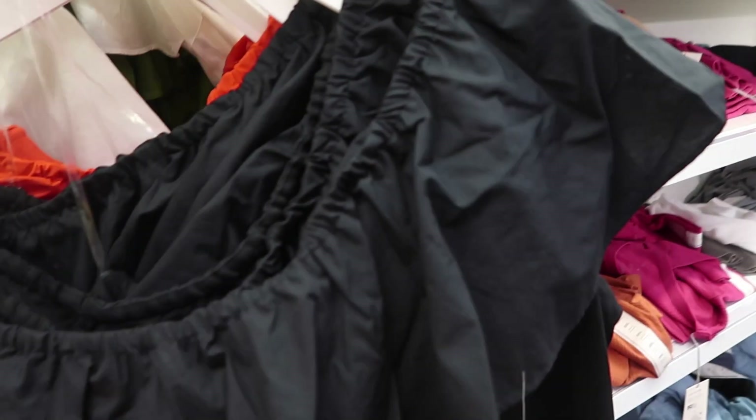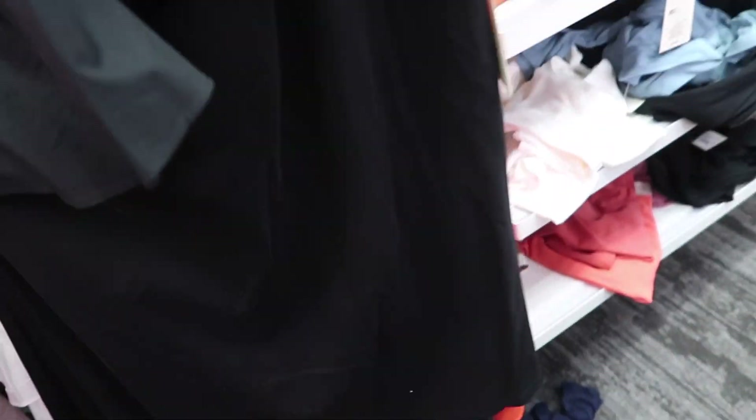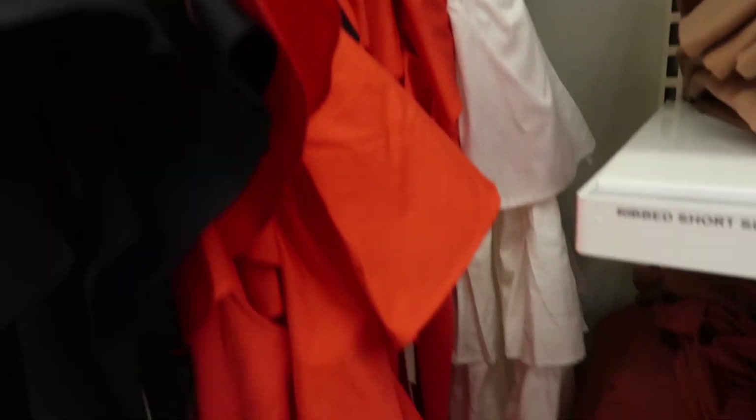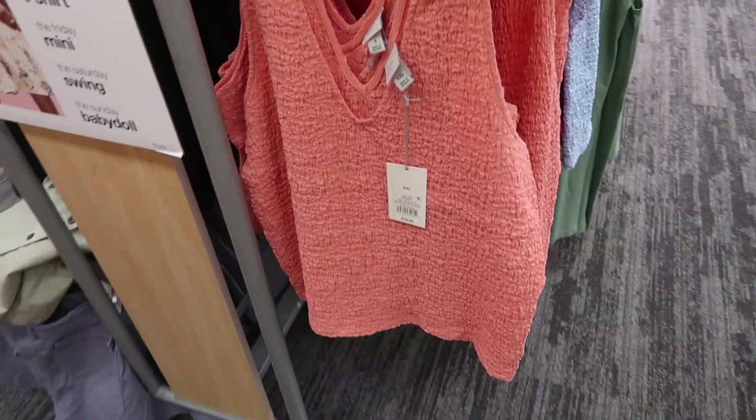New one-shoulder dress from A New Day. It has an elastic waistband, poplin fabric with a tier, and the body material is a thicker, stretchy kind of cotton. Comes in black, red, white, and green, and they're $25.